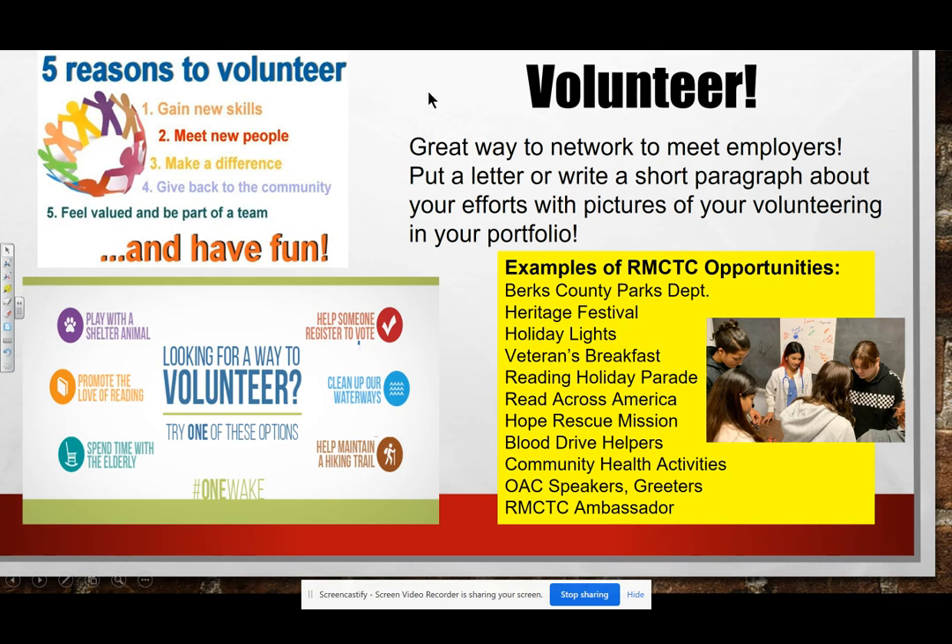Volunteerism is very important in your portfolio. First of all, it's a great way to network and meet future employers. Second, employers look at how you extend yourself beyond just working at school. Here are lots of examples of RMCTC opportunities: Berks County Parks, Heritage Festival, Holiday Lights, Veterans Breakfast, Reading Holiday Parade, Read Across America, Hope Rescue Mission, Blood Drive Helpers, Community Health Activities, OAC Speakers and Greeters, and RMCTC Ambassadors.